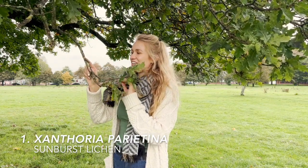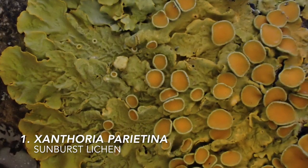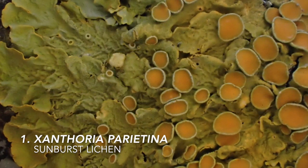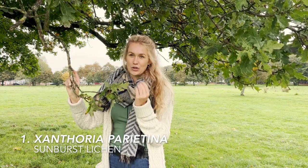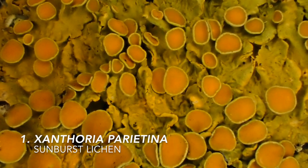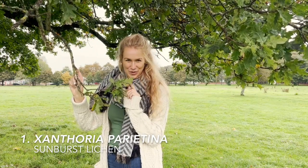The first lichen to make it into my top five is probably the most common lichen that we have here in Britain and Ireland. It's called the sunburst lichen or Xanthoria parietina, and it forms these striking yellow to orange patches all over the twigs and all over the trunks. The reason it has this colour is because of a chemical pigment formed by the fungus, and this chemical has huge pharmaceutical potential where it has been shown to stop the growth of tumour cells in laboratory conditions. So without a doubt, it easily makes it into my top five.